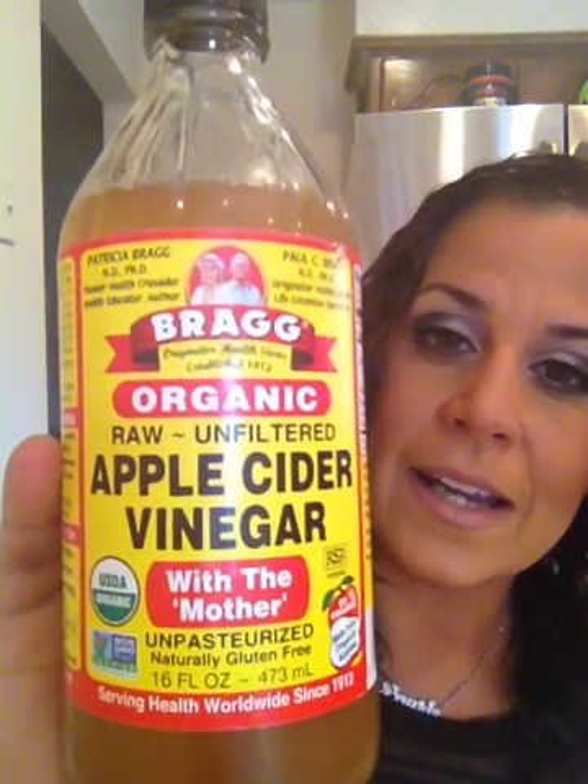It is the organic, raw, unfiltered apple cider vinegar by Bragg. Now Bragg is the only one I would ever recommend because the other apple cider vinegars you can buy in the store are not unfiltered — they are pressed out and you don't get any of the natural fiber bits in there, as well as the good bacteria that is in this bottle.